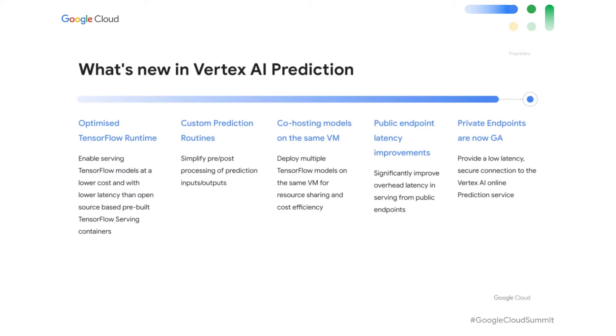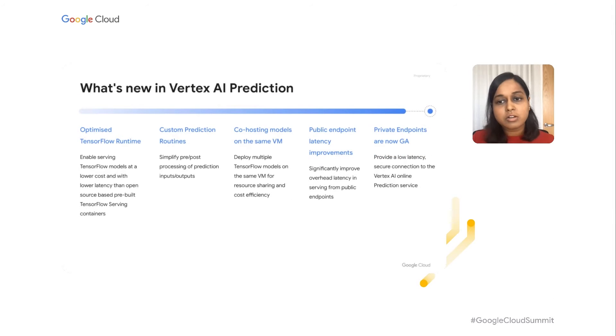It also lets you test the built images locally very easily. Along with this, we also launched support for co-hosting TensorFlow models on the same virtual machine, which is also in private preview at the moment. So if you have a lot of models that receive traffic sparsely, deploying models on the same virtual machine enables resource sharing and hence cost efficiency. We've also made significant improvements to our public endpoints overhead latency. And last but not least, private endpoints are now GA.